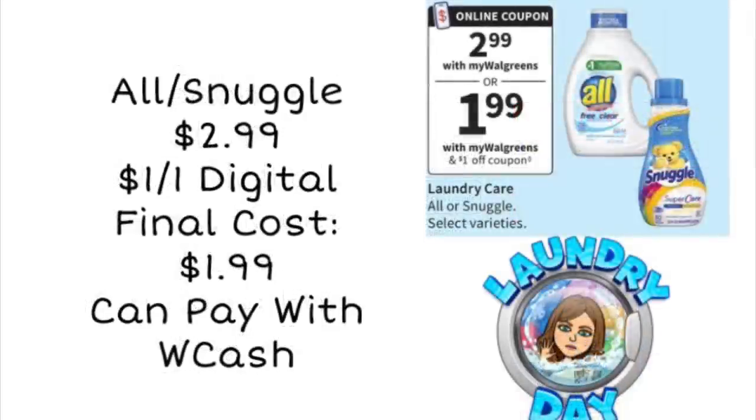Next up, we're looking at All or Snuggle products — whichever one's your favorite. Grab one for $2.99. We are going to have a $1 off digital coupon, so using that you'll pay just $1.99. And you can pay with Walgreens cash. It's a super easy laundry deal anybody can do — you just clip the digital coupon on your Walgreens app, type in your phone number at checkout, and it comes off automatically. No paper coupons needed.